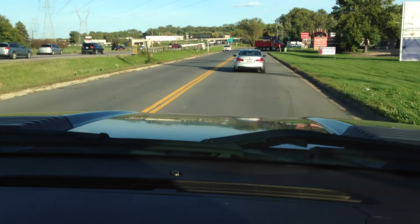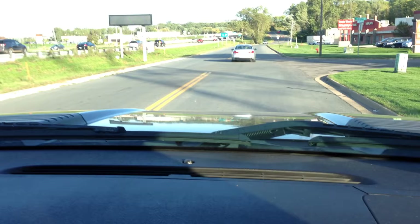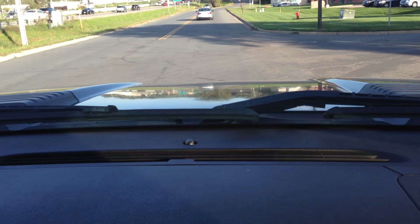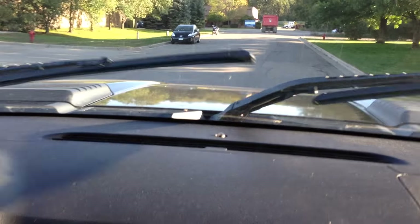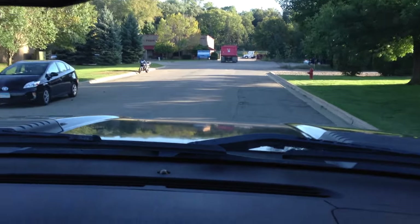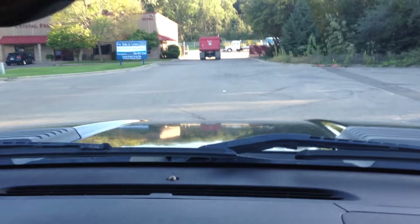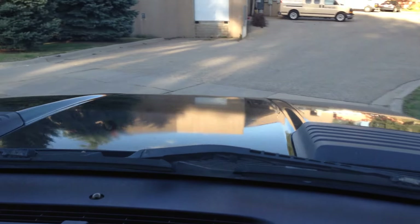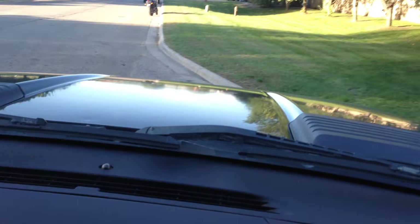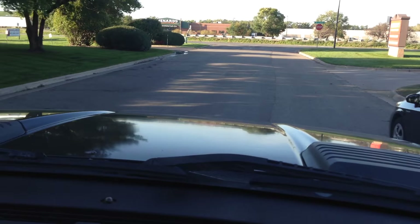Brakes feel great, there's no pulsation. All the signals, all the gauges work. Power steering is effortless. All the electrical components on this truck work. Front end is tight. Best configuration with a three-quarter ton — crew cab short box, LTZ. So you get every option available with the exception of a sunroof, which a lot of people don't care for.